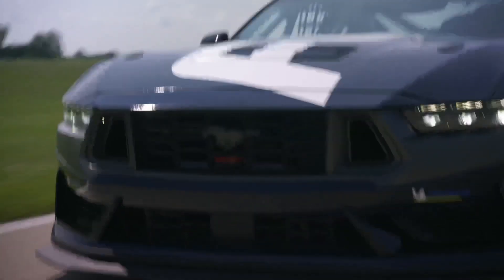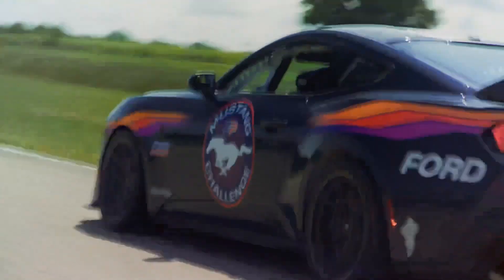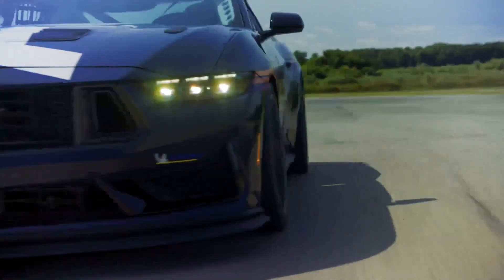Ford unveiled their latest creation, the Mustang Dark Horse R, on July 27th at 7 p.m. ET. However, at this moment, we can only catch a glimpse of this powerful vehicle as it prowls the track, shrouded in mystery.